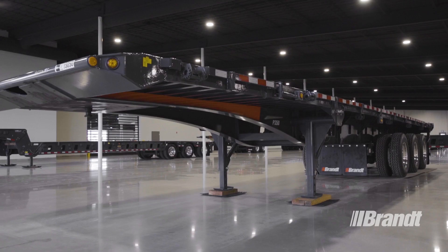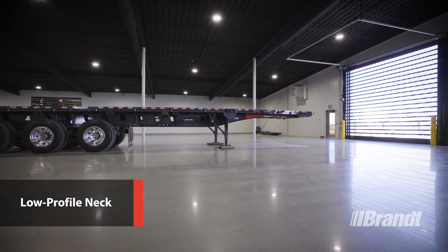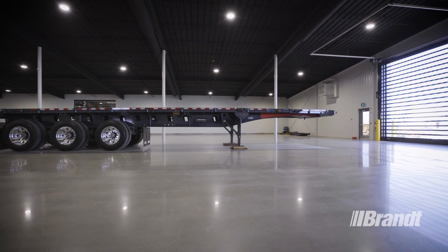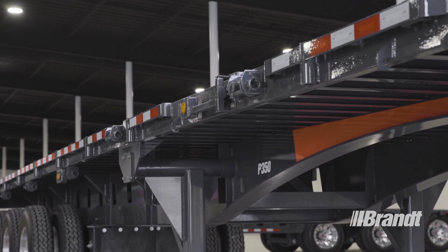The low-profile main rails on the P350 gooseneck deliver more clearance between the picker truck and float. This reduces the chance of getting hung up on uneven ground, ditches, or off-road terrain, which in turn helps prevent unplanned downtime for your operation and damage to the trailer.